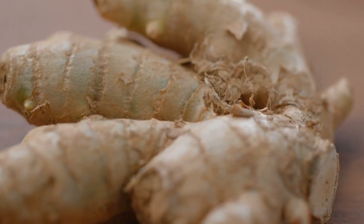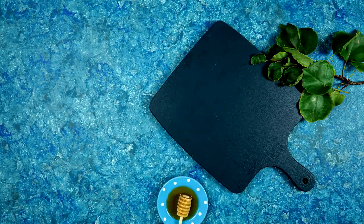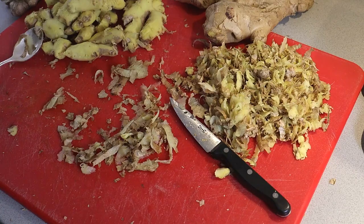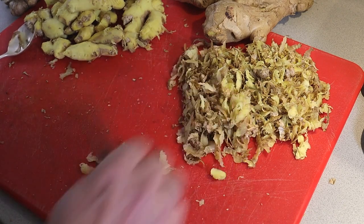Boosts energy levels: ginger powder can boost energy levels and reduce fatigue. It improves circulation and metabolism, which enhances overall vitality. Ginger powder's antibacterial properties also improve oral health by reducing bad breath and preventing oral infections.